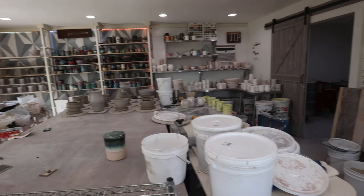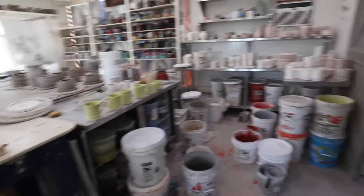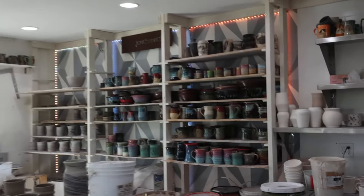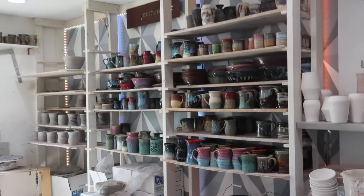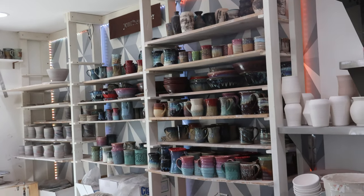We've also got an air filter, lots of storage for glazes, and lots of storage for pots. All these pots are going to be in our Epic Pottery event sale coming up August 12th and 13th.